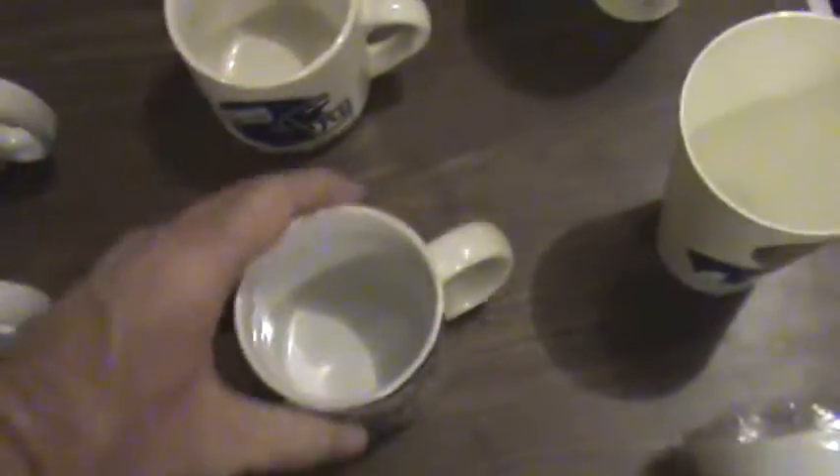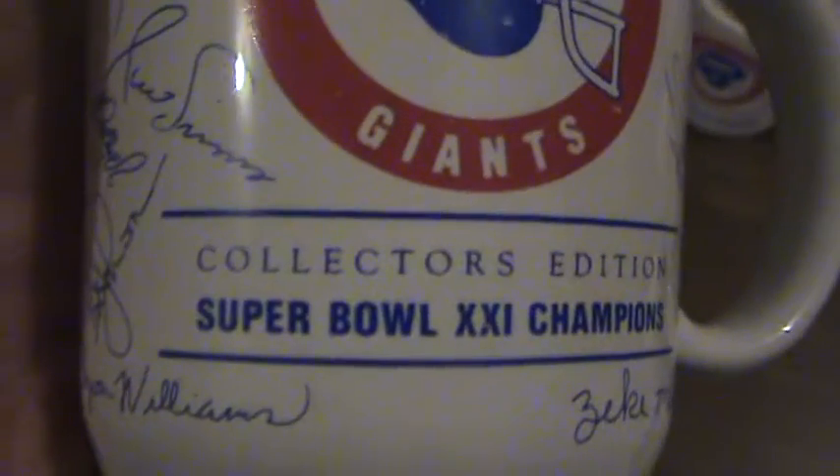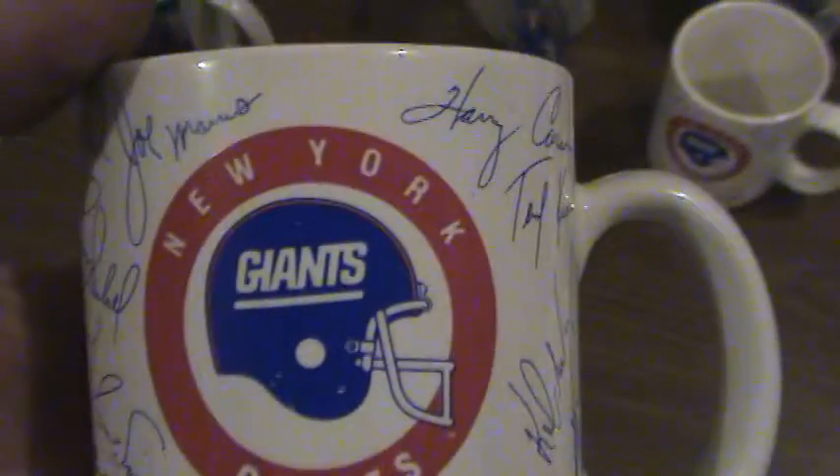There's one of each from Super Bowl XXI. We've got the Giant helmet, a scene from the game with the Broncos and the Giants, and then the helmet from the Giants and the Broncos. Then we've got these mugs — you can see it's the collector's edition of Super Bowl XXI, and it has simulated autographs on the mug from all the Giant players. There are two of those from Super Bowl XXI.